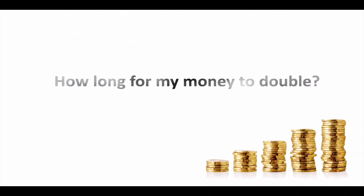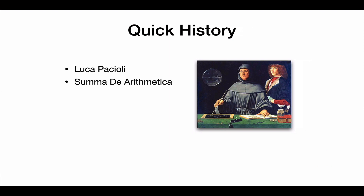What is the rule of 72? As mentioned before, it basically shows you how long it takes for your money to double in an investment that is compounding. Let me take you back to the year 1494 in Italy. We have this guy, Luca Pacioli, and he wrote and published a book called Summa de Arithmetica, which translates to summary of arithmetic.